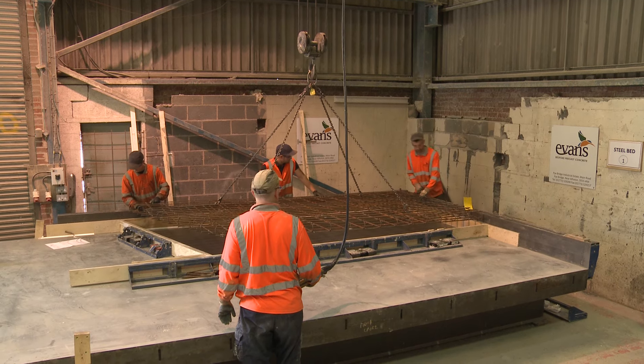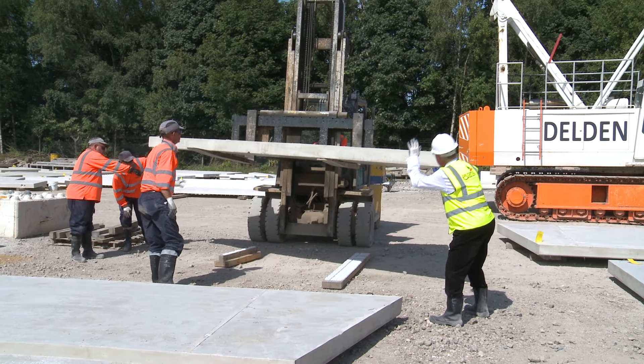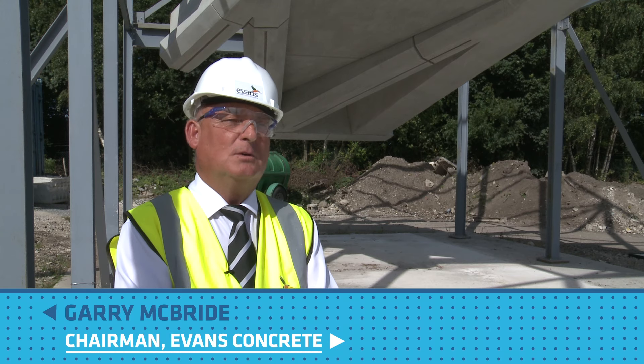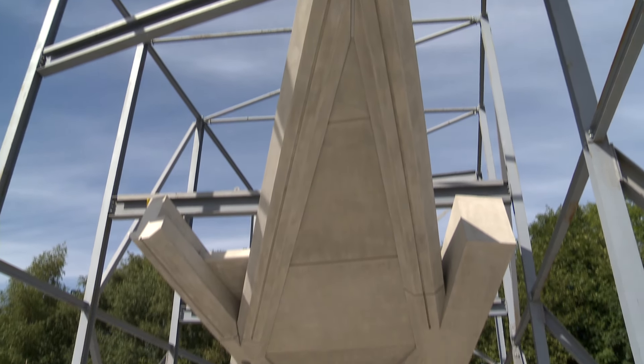All the pieces themselves are bespoke and they're being made in individual moulds that can be struck and transported all the way down to Farringdon in order for us to piece together. In total there are 102 units which create the ceiling, of which 63 are the slab units and 39 are the beam units.